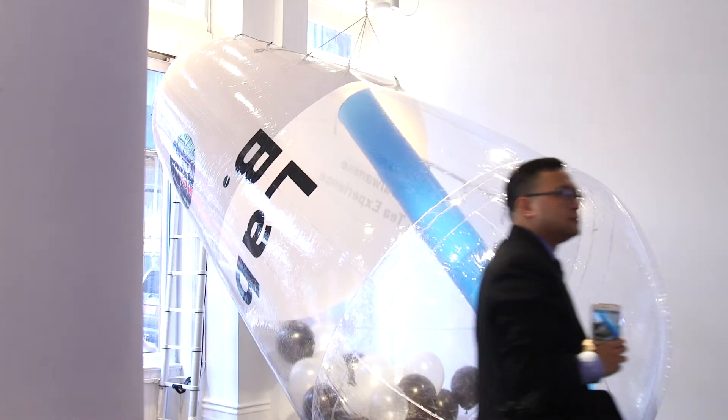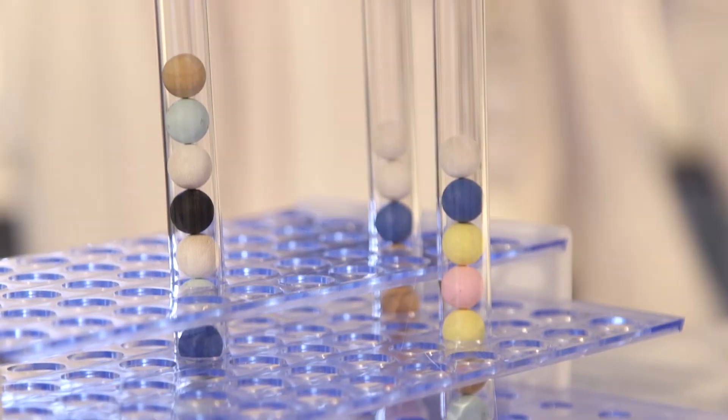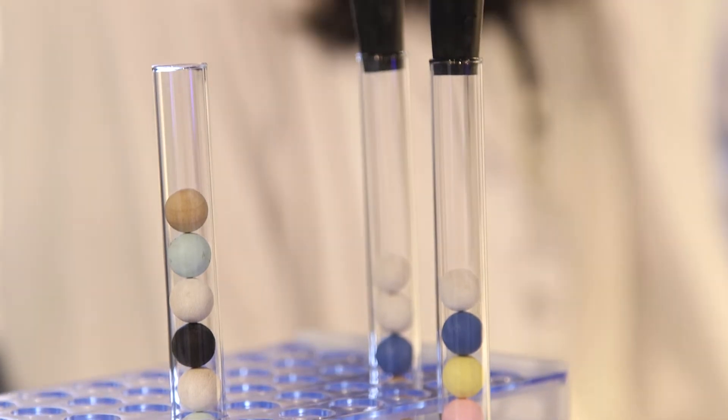We have a gigantic bubble tea cup right there. In the beginning, I wanted to totally hang it upside down, have the bubbles flowing inside, and have people go inside and take photos. But that's on the paper — when we need to put it in the space, there's a lot of limitations.